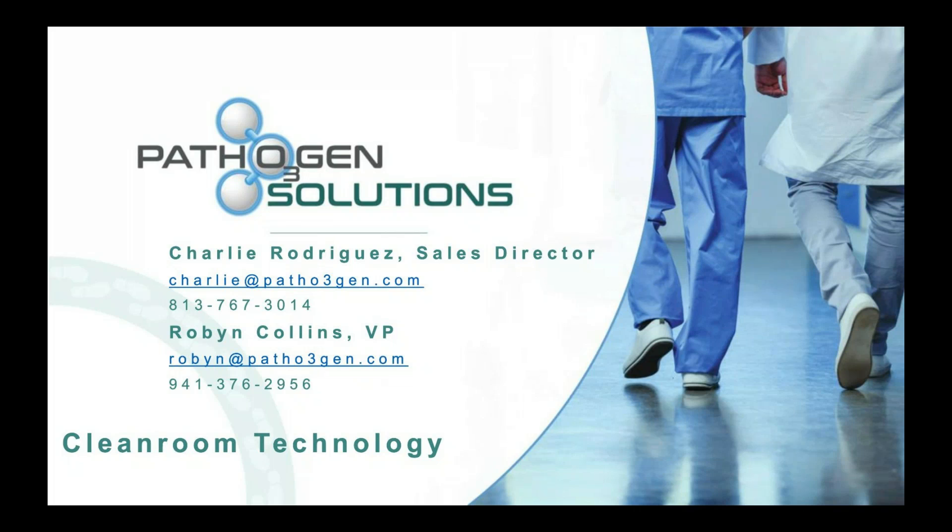My name is Charlie Rodriguez, I'm the Sales Director for Pathogen Solutions. I oversee clean room spaces, pharmacy spaces, as well as healthcare. I'm joined by Vice President of Sales Robin Collins. Good morning, Bob. Thank you, Charlie. We really appreciate this opportunity to talk about our clean room technology. I've had the opportunity to work with the company for about a year and a half.